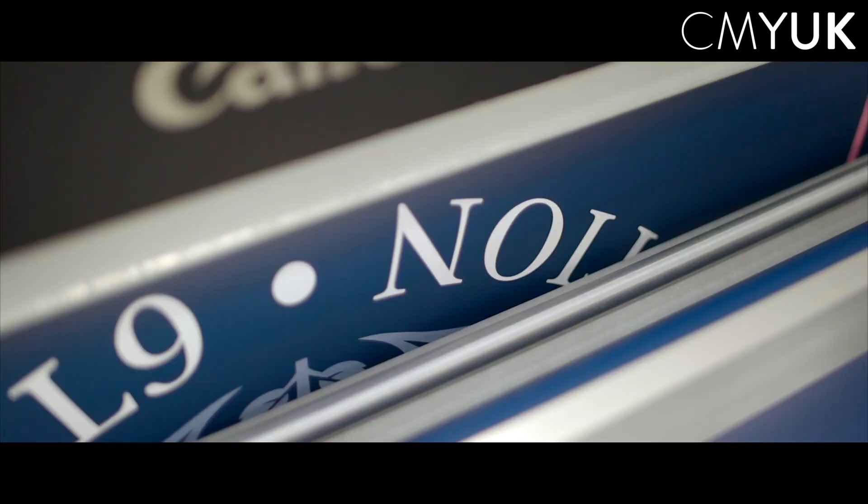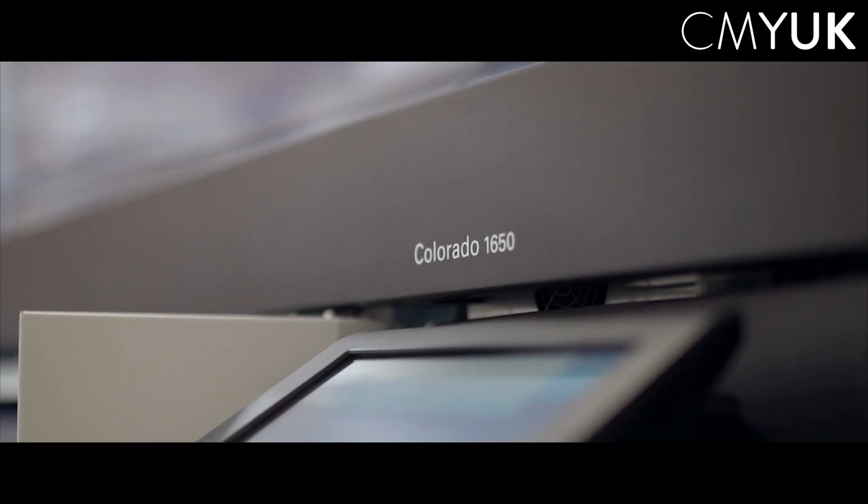What we love about the Canon Colorado is its high level of productivity, its lower energy costs and its vastly improved carbon footprint.